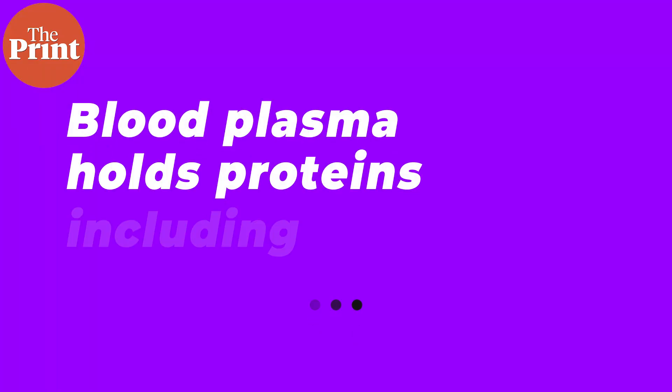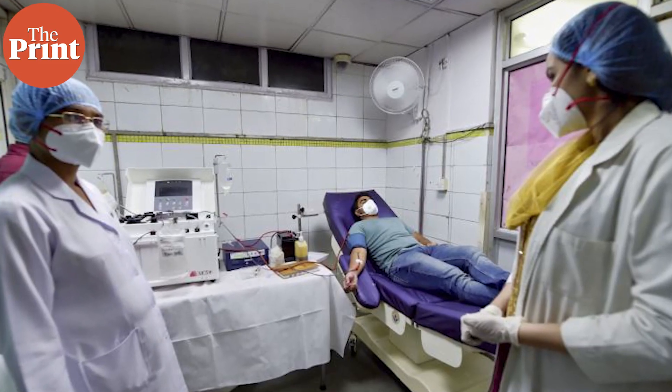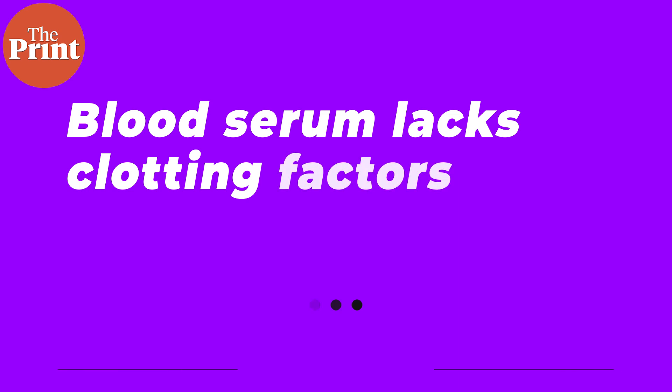Antibodies are produced slightly later in our immune response and they're tailored to the pathogen that's currently attacking the body. So a sample of convalescent plasma from a person who's currently recovering should typically be full of antibodies. If any plasma sample does not contain the proteins required for coagulation or clotting, that is called serum — that's the difference between serum and plasma.